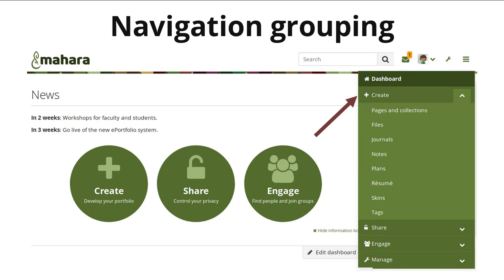Under Create, you can find all the files, journals, and many of the other artifacts that you can create or upload into Mahara, as well as the portfolios themselves in the form of pages and collections. Under Share, you can share your portfolio with others and also see the portfolios that other people have shared with you. And in Engage, you collaborate with others in groups and can work on portfolios together or discuss topics of interest.